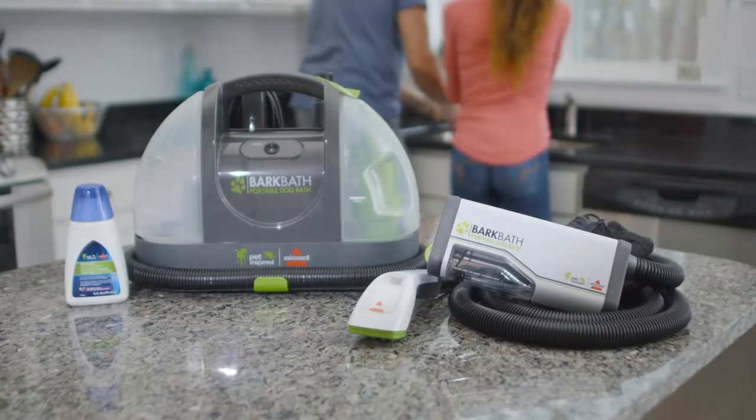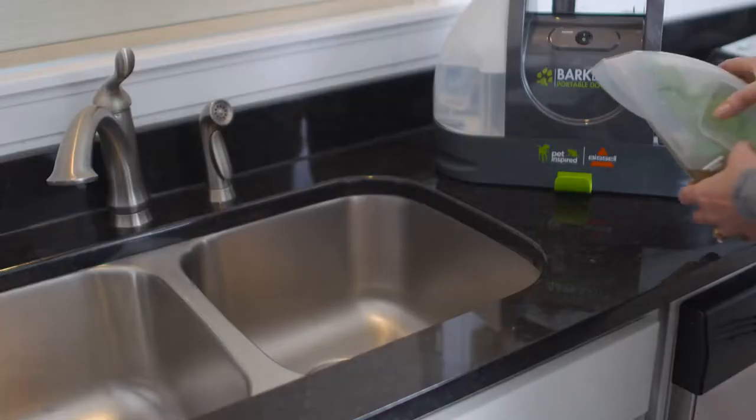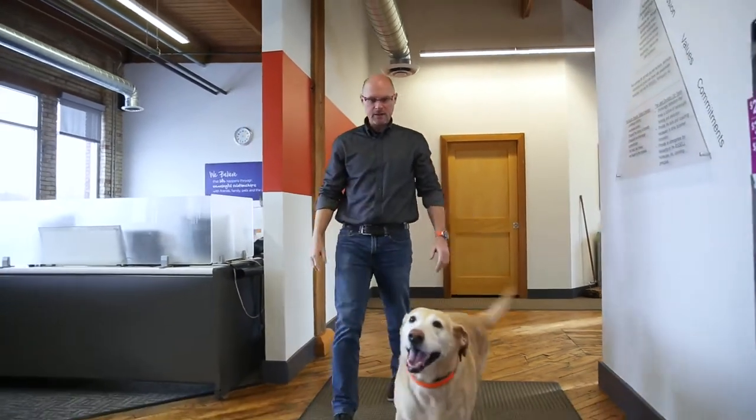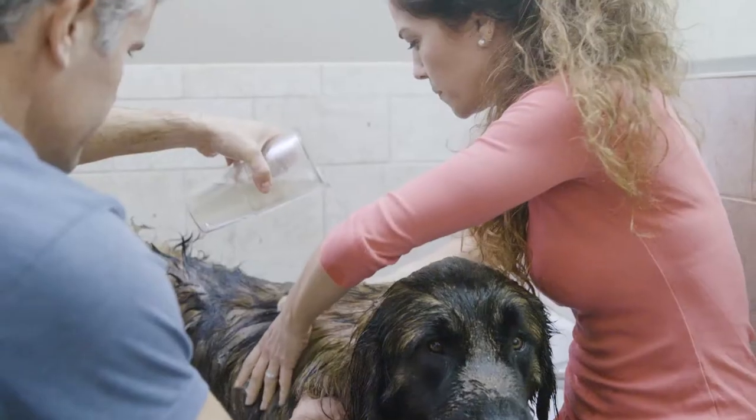The Bissell Bark Bath truly is the next generation of bathing your dog — a faster, easier, and less messy way. Bissell's strengths are really around understanding the consumer and the needs of the consumer, especially the pet parent. And we know pets. We know how pets interact with the household and the messes that they make in a home.